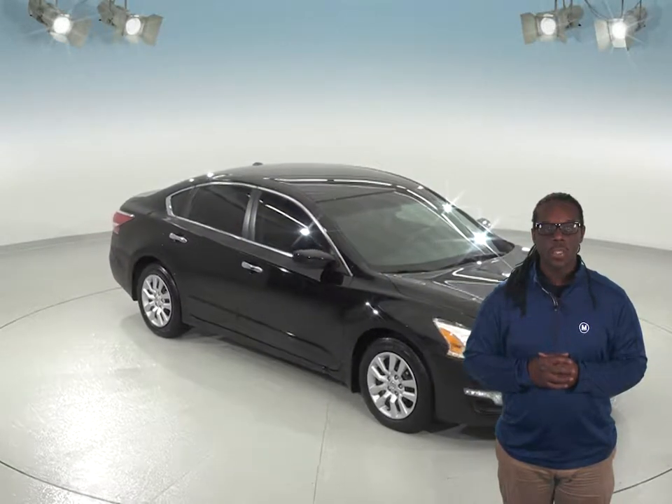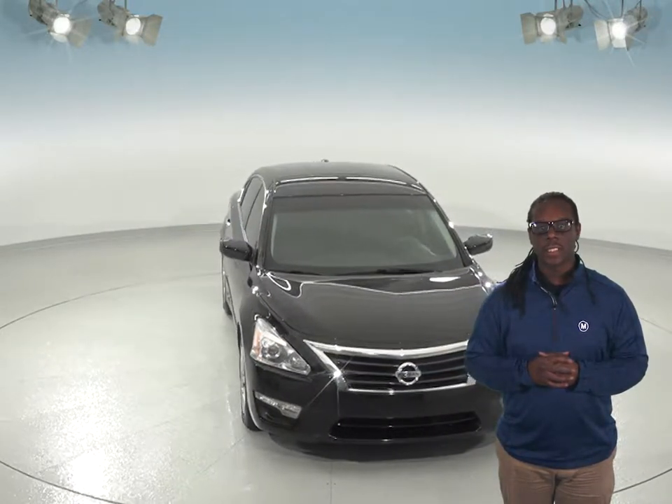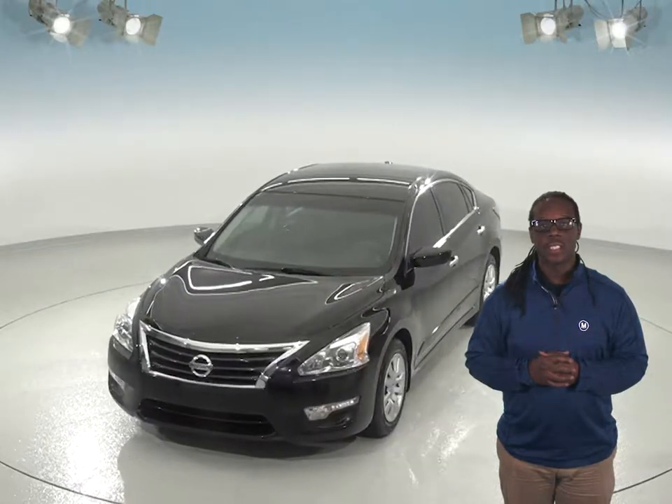If you're looking for a sporty four-door sedan, you will be satisfied with this 2014 Nissan Altima. It carries a 2.5-liter engine with automatic transmission that gives great acceleration and exceptional fuel economy. This Altima offers four-wheel drive, which allows you to engage it with the road and gives easy handling.